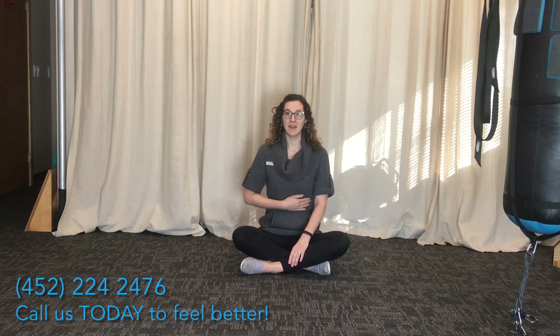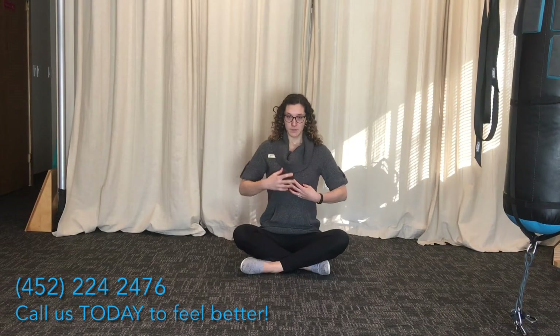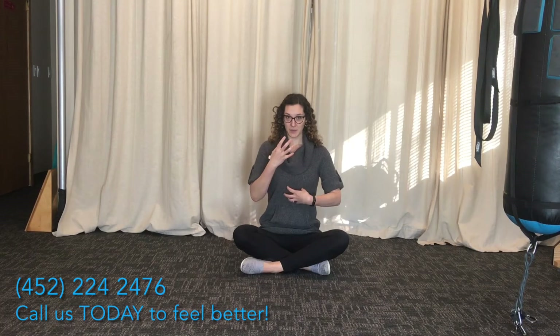Your diaphragm is a muscle that goes underneath your ribcage, like a parachute. When it contracts, you breathe in, and it opens up your lung space. That should be the main muscle you use to breathe.